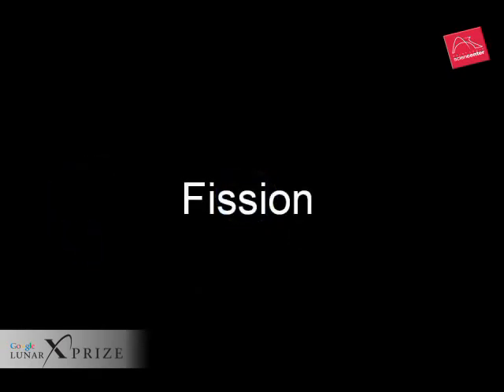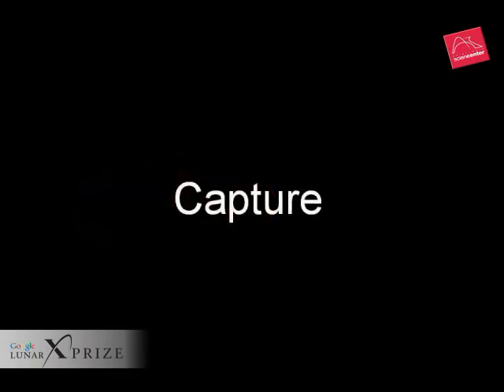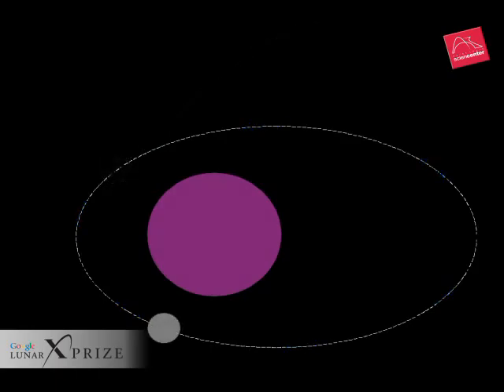The fission theory suggested that at one time the Earth spun so rapidly that a blob of material pulled free and became the moon. Charles Darwin liked this theory, but with the advent of modern computers, it became clear that there is not enough residual angular momentum today to account for such rapid spinning eons ago. The capture theory suggests that the moon wandered into the neighborhood of the Earth and was caught by our gravity field.